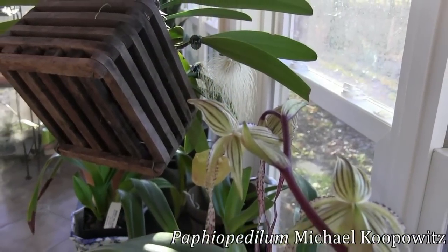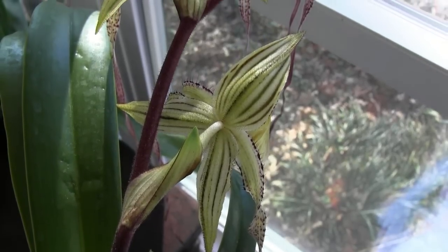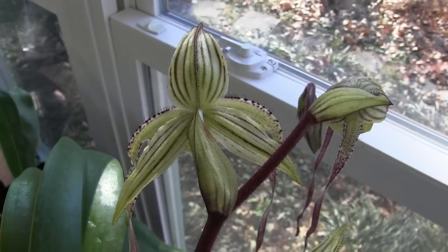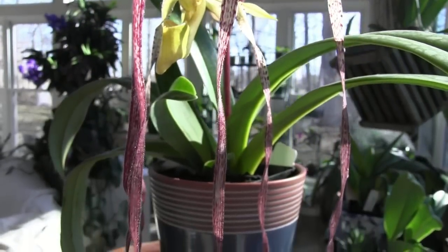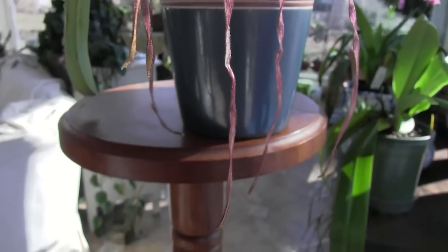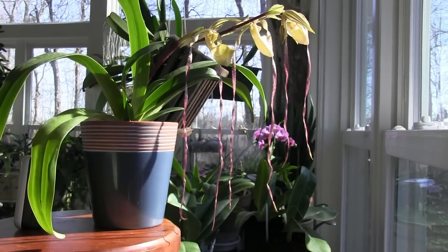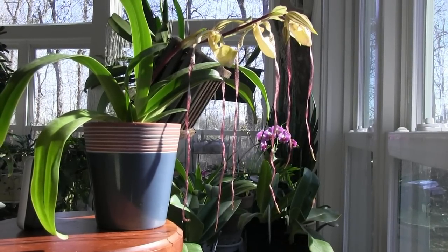But that's not all. Paphiopedilum Michael Kopovich has opened up two of its buds and the third is starting to open as well. You'll remember from last week's episode, I mentioned that this is a long-petaled variety, but I didn't know how long the petals were going to get. Well now, check this out — they are quite long already and it looks to me that they are still growing. So next week's update you might see that the petals have gotten even longer. But look at that, aren't they just amazing?